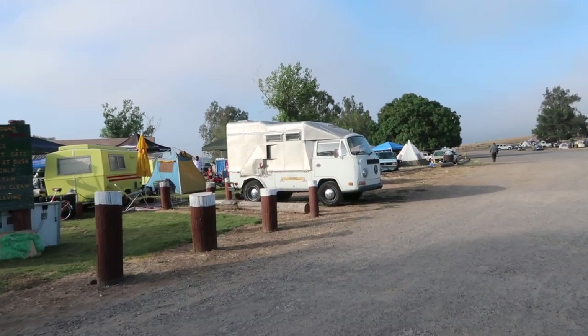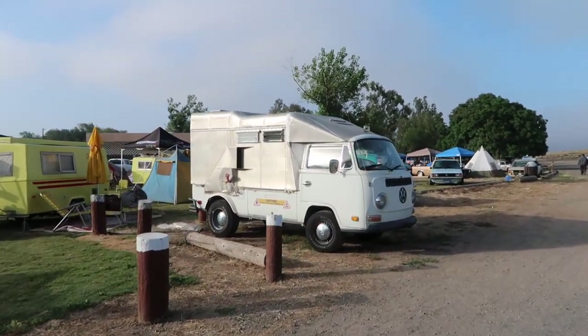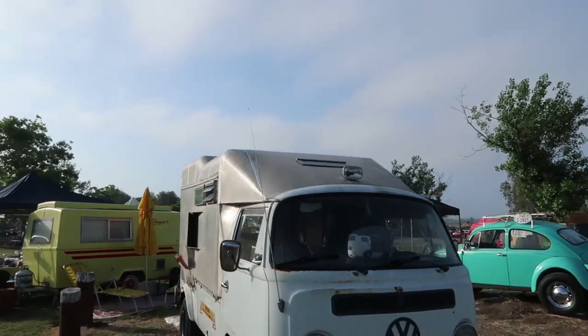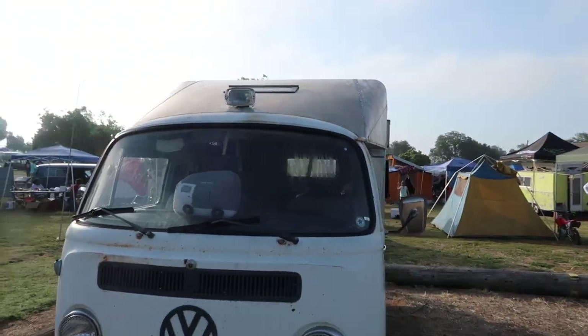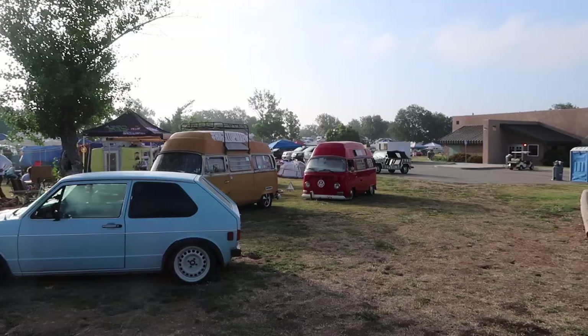I've never seen this kind of contraption done before. It looks like it was an actual single cab, and then out of aluminum he made some living quarters for it. That's cool! There's a Volkswagen Mafia out here with a Mark One and some more Volkswagen caddies.